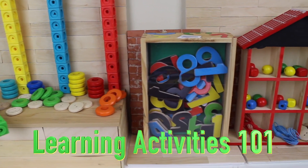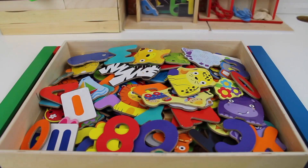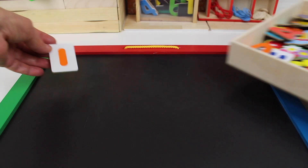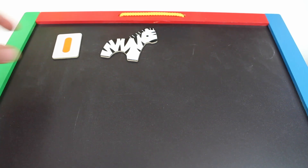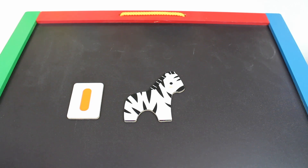Hi boys and girls. Today we're going to practice our numbers using this puzzle. We have the number one. Let's move the puzzle and put the number one onto the board. We have one zebra. The number one. One zebra.